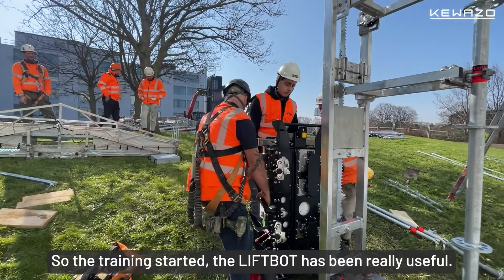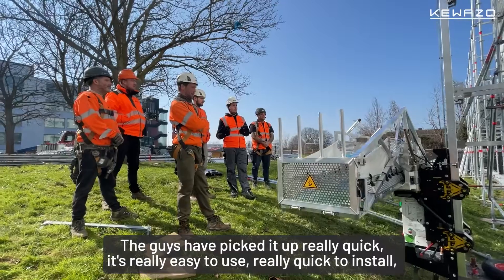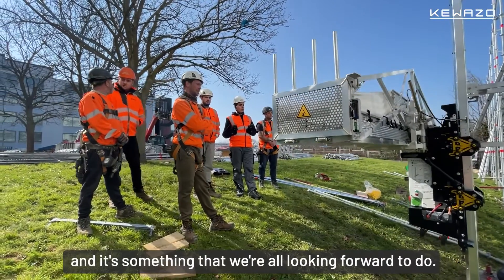The training side of the LiftBot has been really useful. The guys have picked it up really quickly. It's really easy to use, really quick to install, and it's something that they're all looking forward to using.